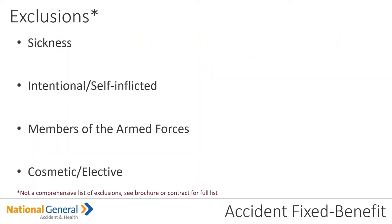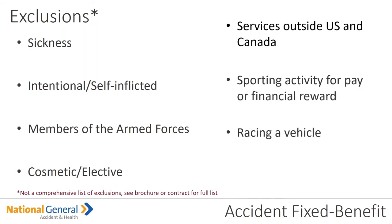Let's talk about exclusions — there's always going to be exclusions. Sickness — for example, diabetes — is not a going to be a covered benefit under the accident fixed benefit. Intentional or self-inflicted wounds are not a covered benefit. Members of the armed forces and cosmetic or elective procedures are not covered. Services outside the US and Canada. Sporting activities for pay or financial rewards. Racing a vehicle or motorcycle where you're being compensated is not a covered benefit.